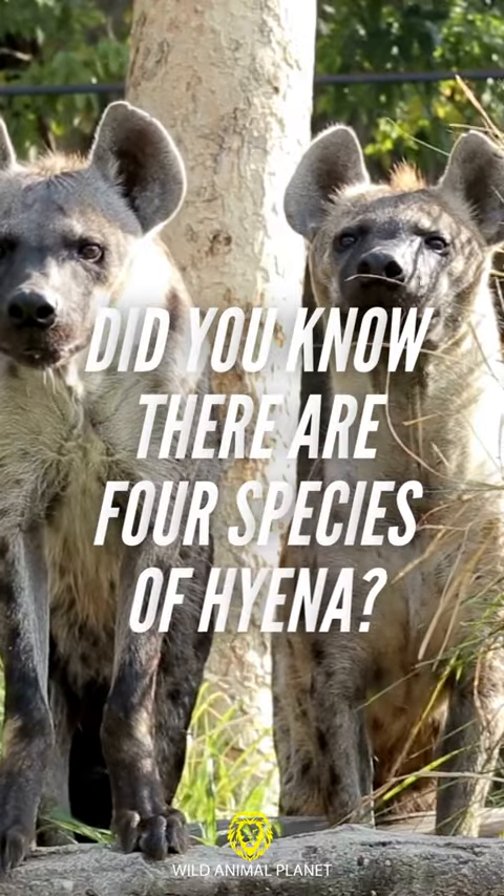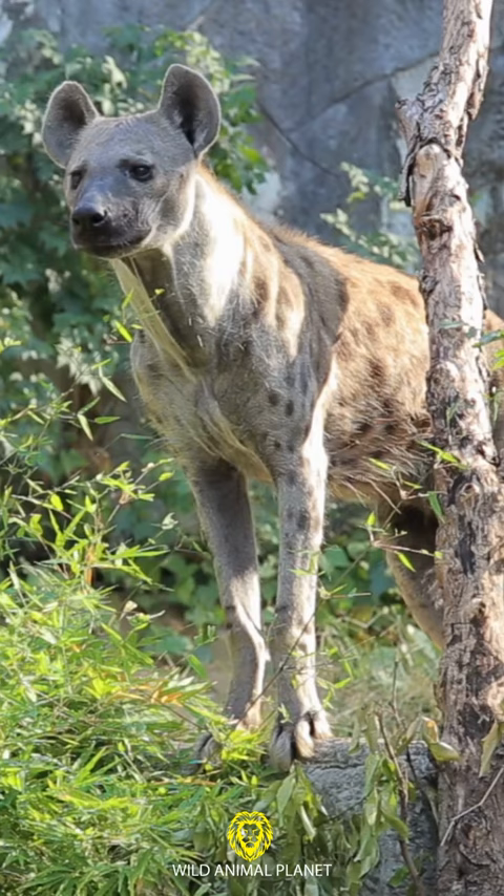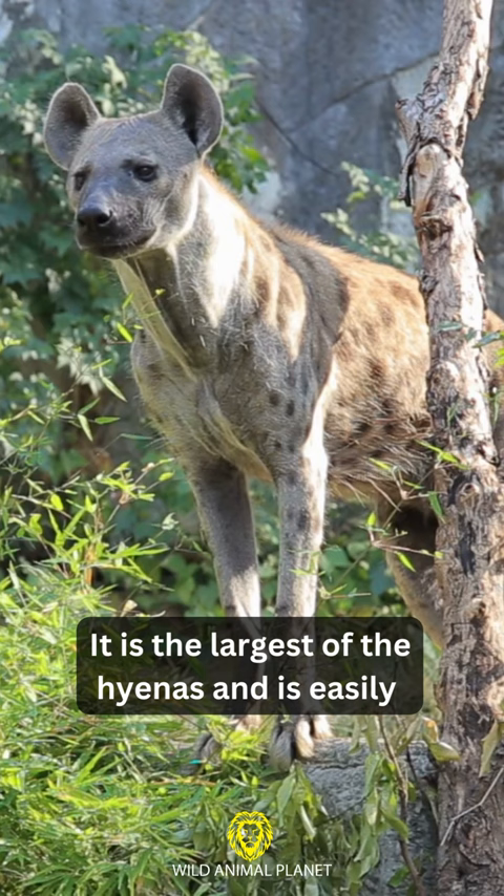Did you know there are four species of Hyena? 1. Spotted Hyena — It is the largest of the Hyenas and is easily distinguished from other species by its bear-like physique.